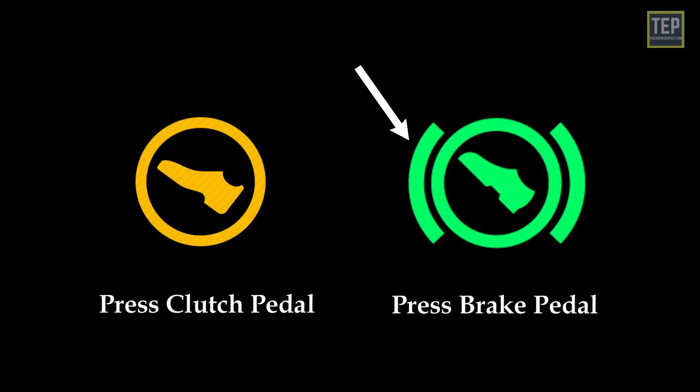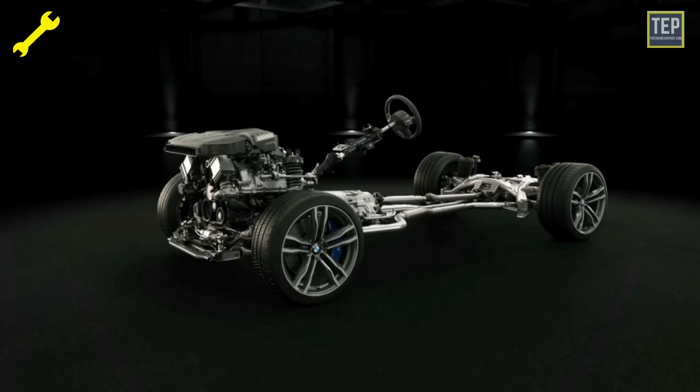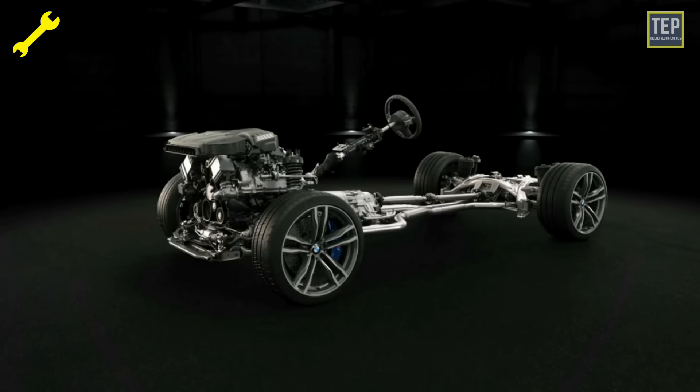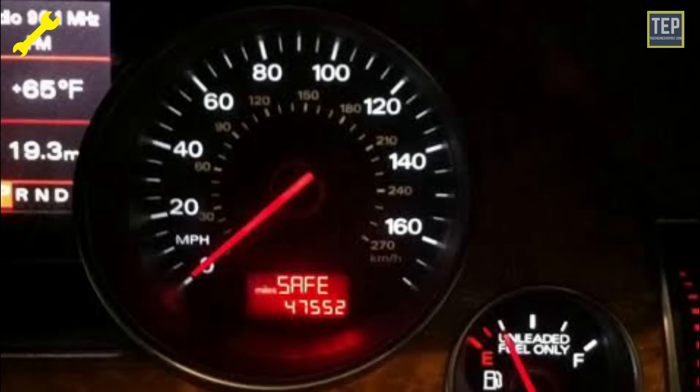The powertrain fault light indicates that the computer has detected an issue with your vehicle's powertrain or four-wheel drive system. This light looks like a wrench symbol and is mostly found on Ford vehicles. Having a powertrain fault tends to happen to older or higher mileage vehicles and can cause your vehicle's power components to overheat.